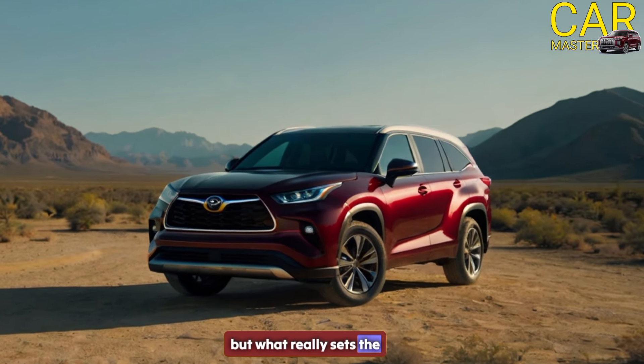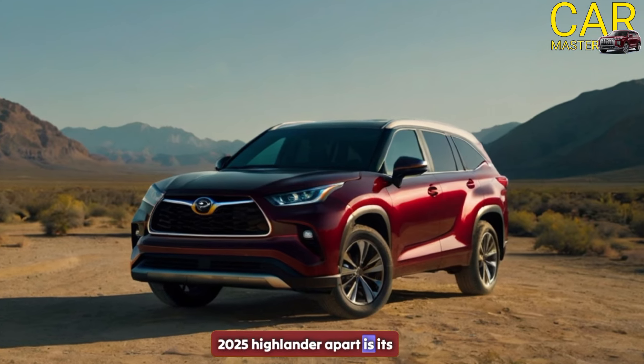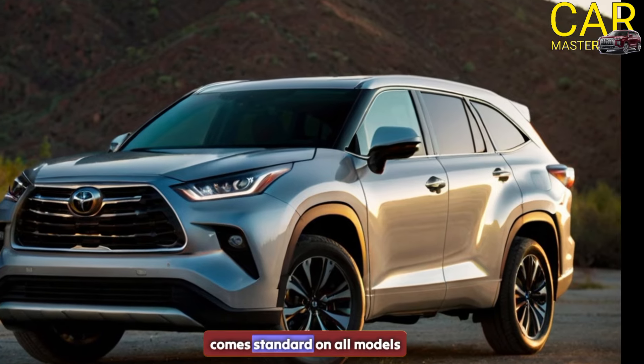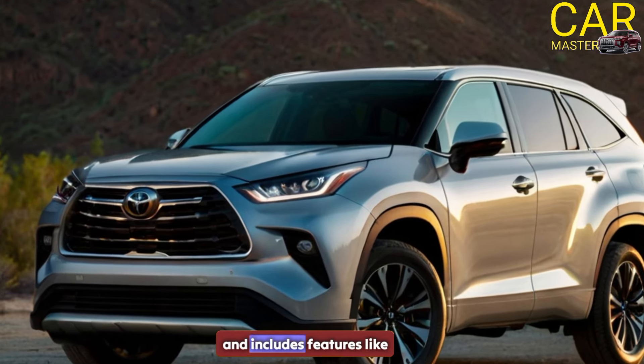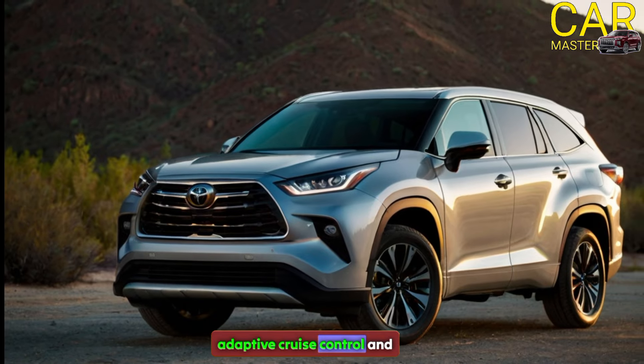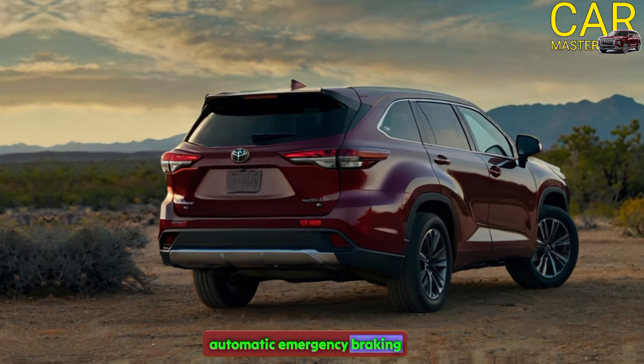But what really sets the 2025 Highlander apart is its advanced safety features. Toyota Safety Sense 2.5 Plus comes standard on all models and includes features like lane departure warning, adaptive cruise control, and automatic emergency braking.